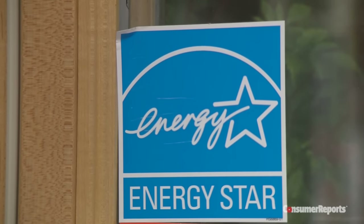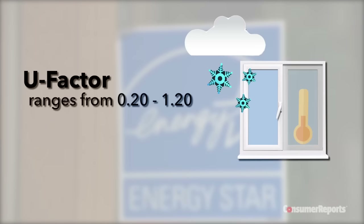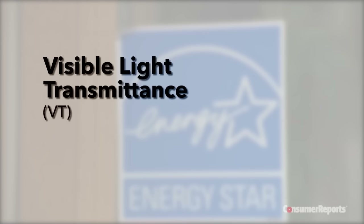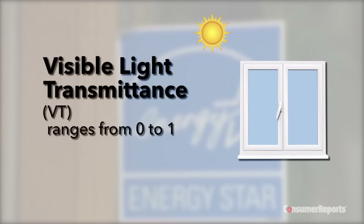But here are some numbers to look out for when you're shopping. U-Factor: the lower the number, the better the window will keep heat in. Solar heat gain coefficient, or SHGC: the lower the number, the better the window is at blocking heat from the sun. And finally, visible light transmittance, or VT number: this indicates how much light a window lets in — the higher the number, the more light you see.